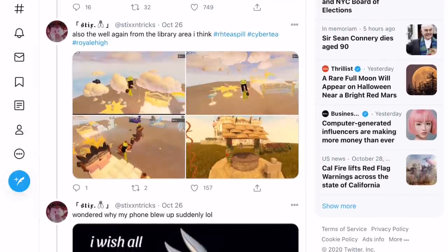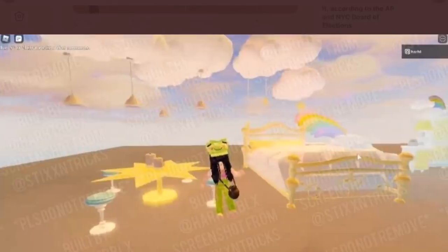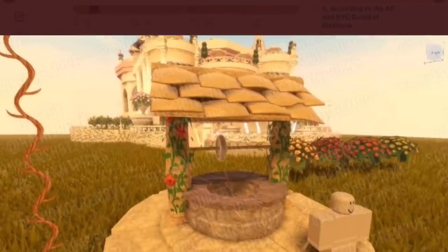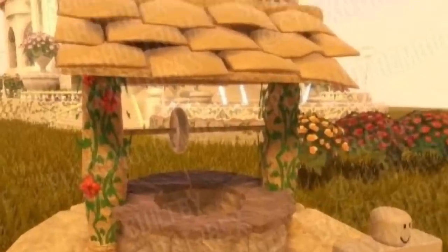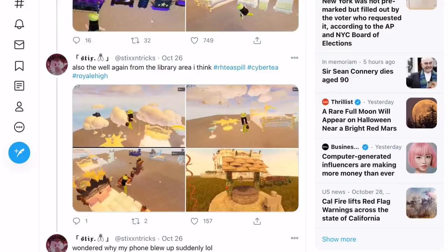Looking at the next tweet, it also shows the world again from the library area, I think. I haven't seen the inside of the library area — I'm a little bit behind and definitely need to catch up with my Royal High Tea videos. But here you can see some more of the light furniture, a bit more of the fire furniture, and then this really cool looking world. I love the style of it.